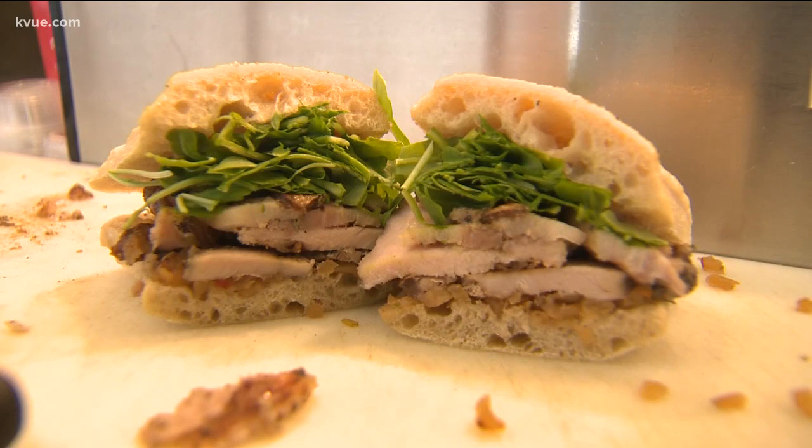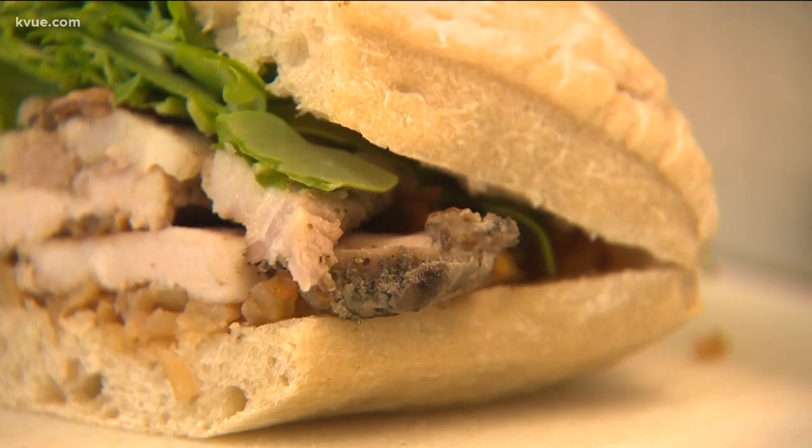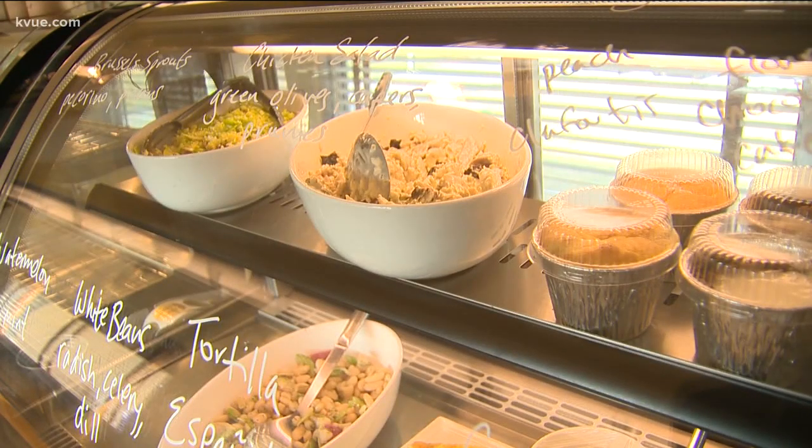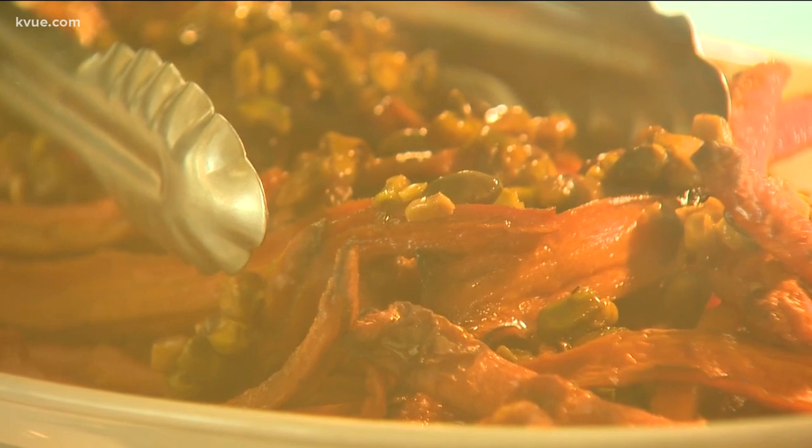No need to worry about the calories going to your caboose. The sides are fresh, light, and seasonal — shredded Brussels sprout salad with pecorino and pecans, and honey pistachio roasted carrots, which are super popular. The biggest sellers are definitely the rotisserie potatoes, which are cooked underneath the chicken so they get all the juices.